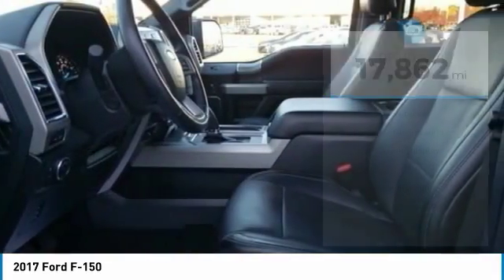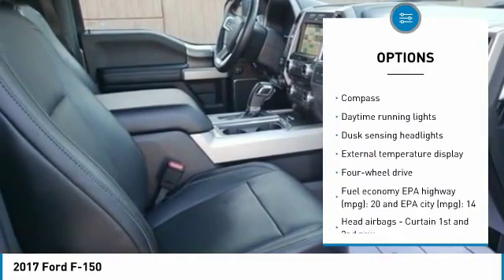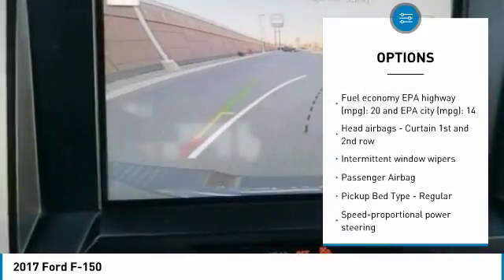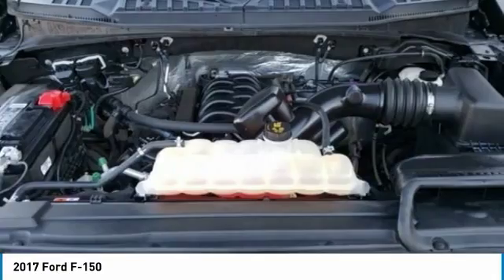Here are some of this vehicle's great options: traction control, passenger airbag, automatic transmission, tilt and telescopic steering wheel, compass, speed proportional power steering, daytime running lights, tachometer, and heads-up display.